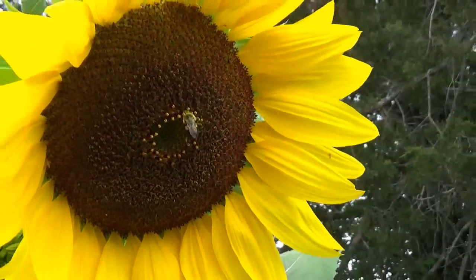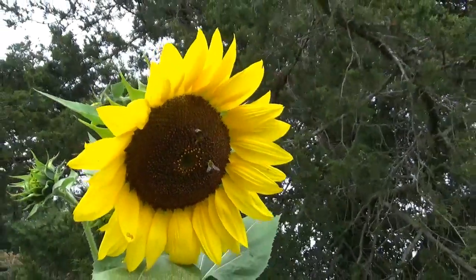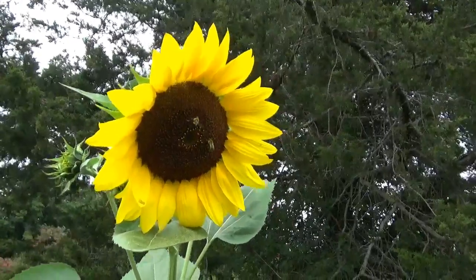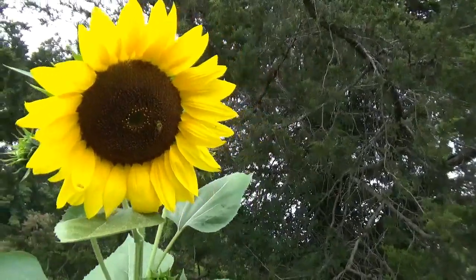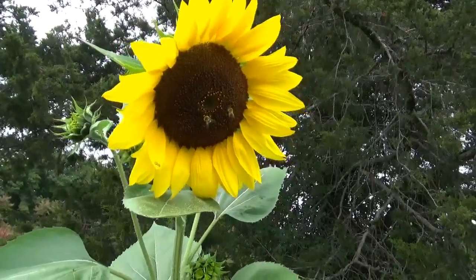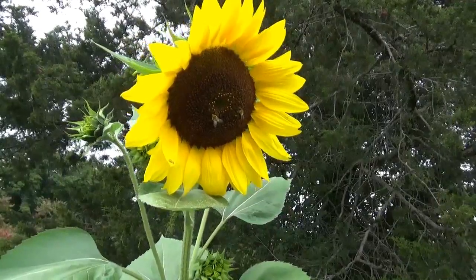If I were a bee, I'd be rolling on that pollen bed too. Those are not honeybees, by the way, for those who don't know. I think they're like a smaller version of a bumblebee — the ground-nesting ones. And if they are those, they get a really nasty sting. Don't get stung by them. It hurts a bit.